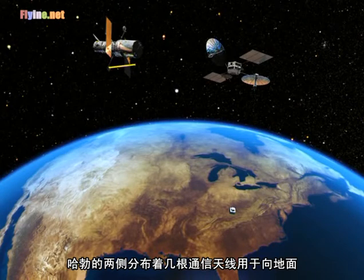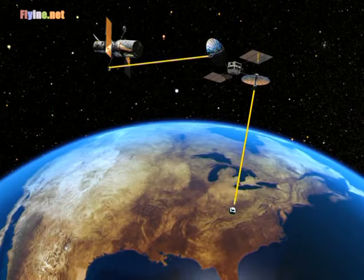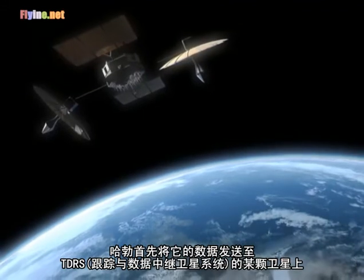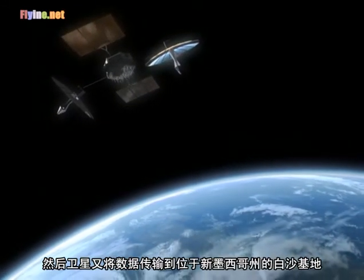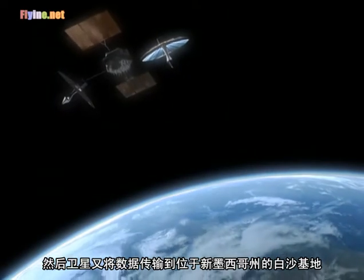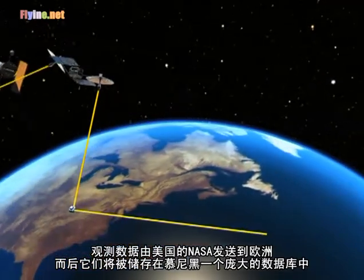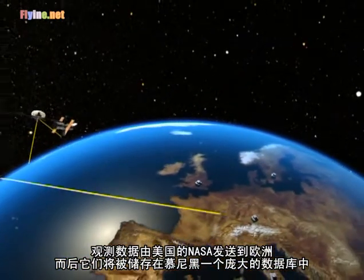Hubble has several communication antennae on its side that are necessary for sending observations and other data down to Earth. Hubble sends its data first to a satellite in the tracking and data relay satellite system, which then downlinks the signal to White Sands, New Mexico. The observations are sent from NASA in the United States to Europe, where they are stored in a huge data archive in Munich.